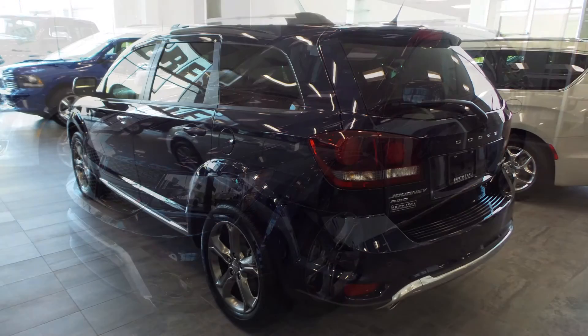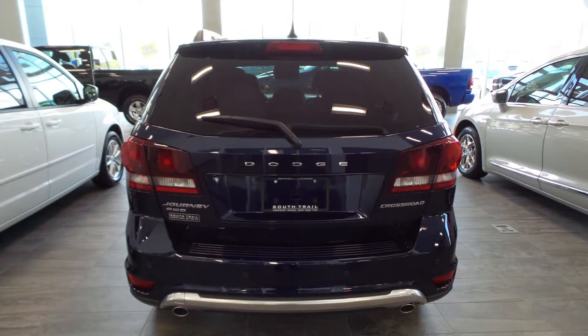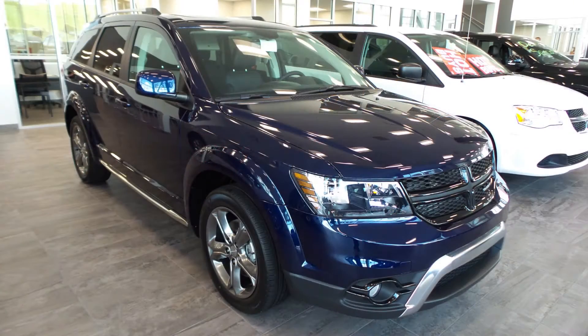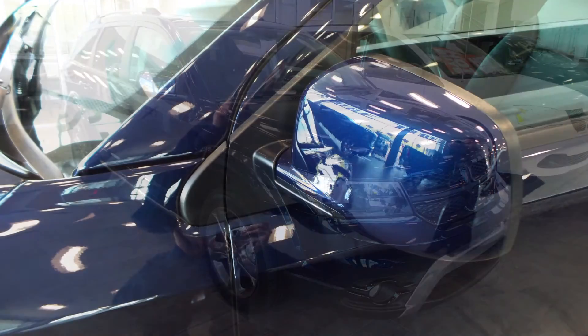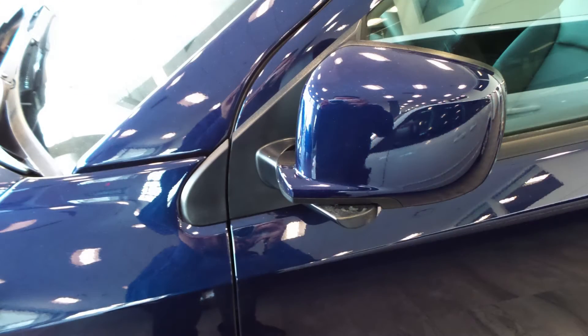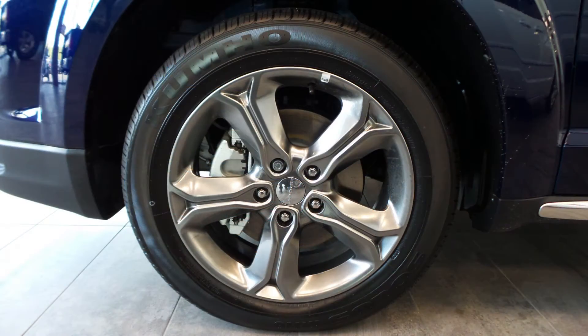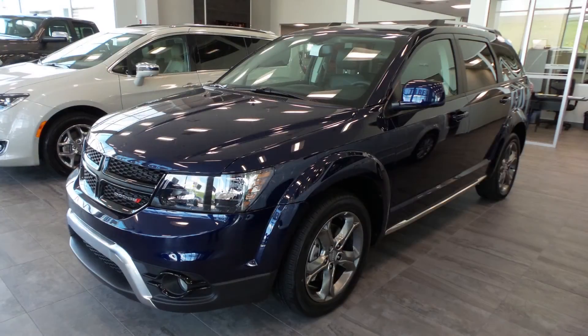Hi Amanda, this 2017 Dodge Journey RT comes equipped with a 3.6 liter engine, automatic transmission with all wheel drive, power heated manual folding side mirrors, halogen headlamps, fog lamps, 19 inch aluminum wheels and a blue pearl exterior.